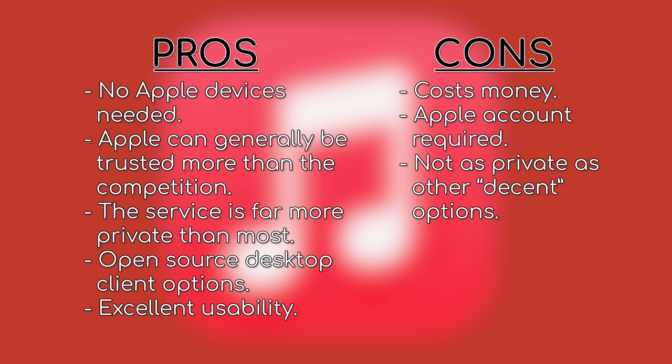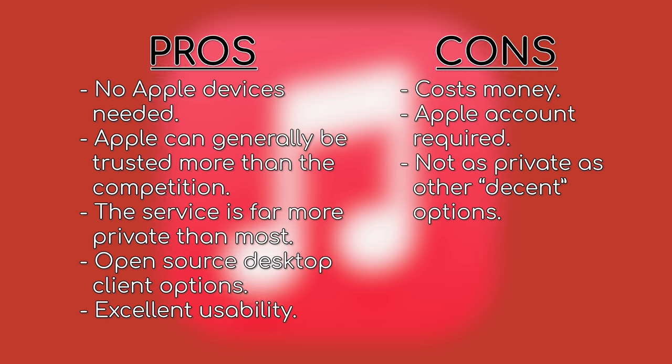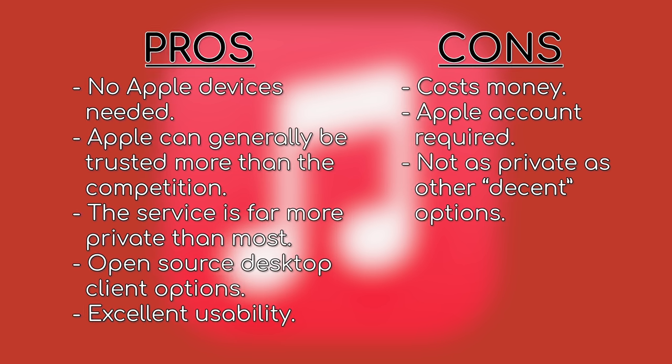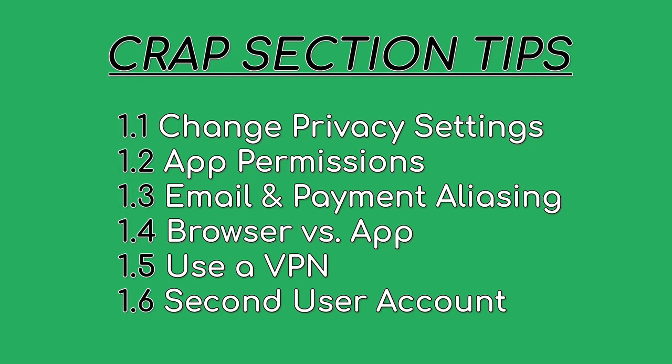Just to recap, you don't need any Apple devices for this. Apple can generally be more trusted than most of these other companies. They have better security than these other companies, and their service is undeniably more private, especially with FOSS client options on desktop. Apple Music is not bad at all, and you can apply our tips from the crappy section to make it even better.